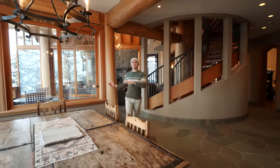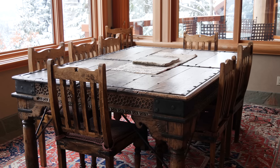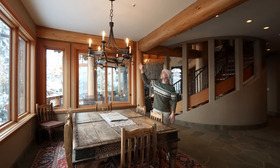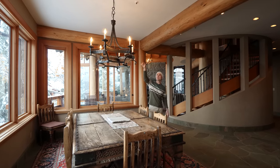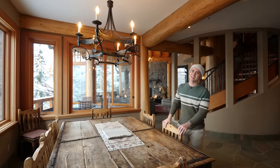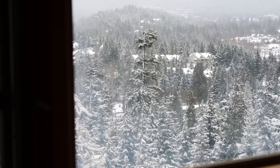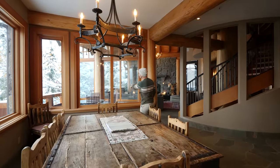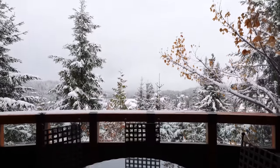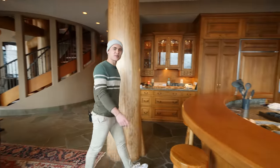If opening Christmas presents in the living space wasn't enough, imagine having dinner with the family at this vintage table. The chandelier is really cool — the lights actually act like candles that are burning. You might not even need those lights with all the natural light coming through these massive windows. You've got snow-covered trees, that mountain range, and you can enjoy those views through the window by the covered patio. Now we're going to make our way over to check out the charming kitchen.